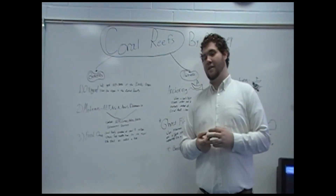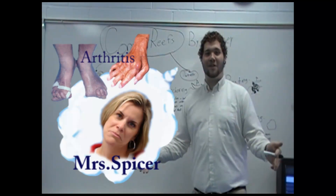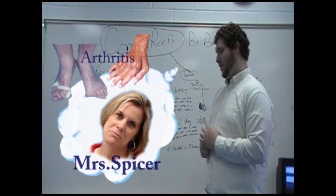Arthritis is particularly of concern to one of my favorite teachers that I don't have unfortunately — Ms. Bicer.